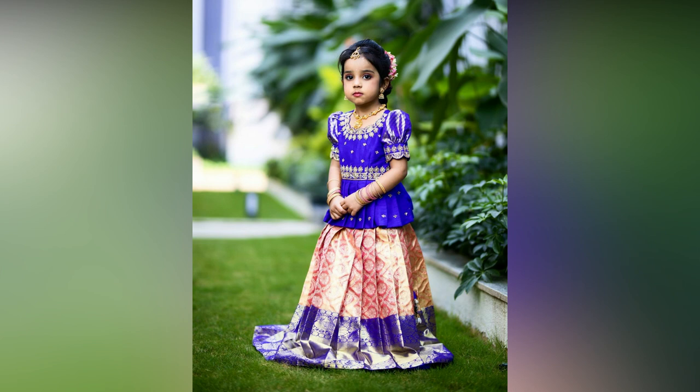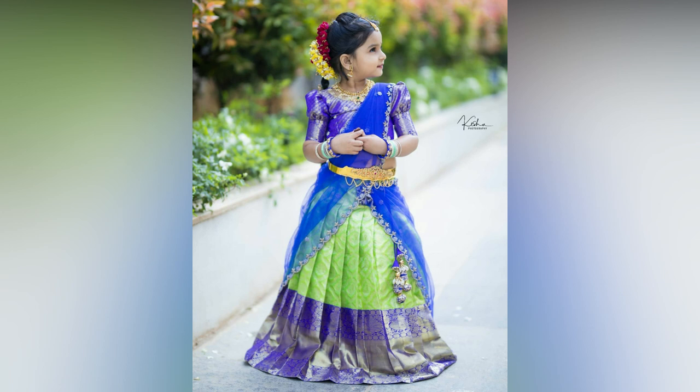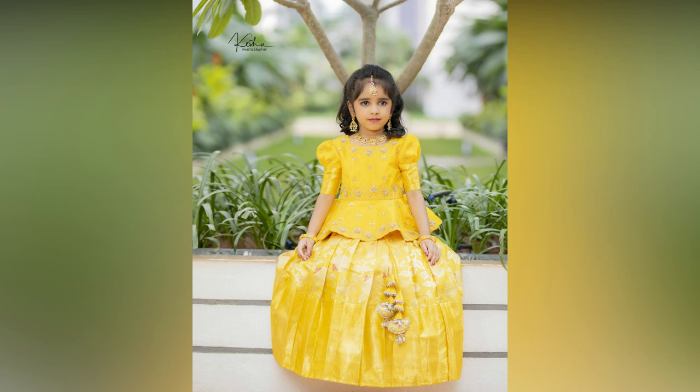Lehenga has been the evergreen girls' ethnic wear since ages. Little girls look like dolls dressed in this lovely traditional outfit, which adds to her style and grace. Vibrant Lehengas promise a beautiful makeover for special occasions like Indian weddings and festivals.